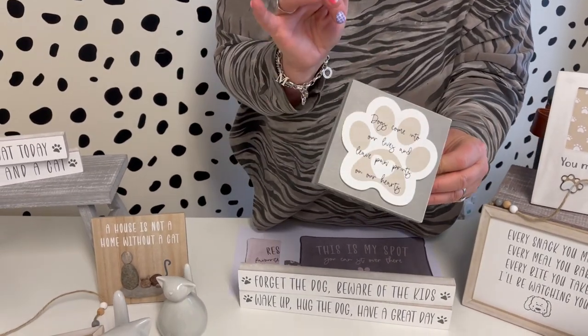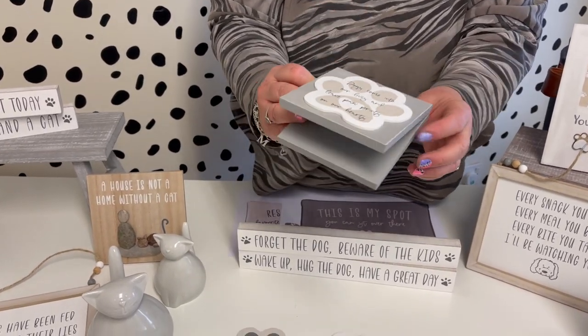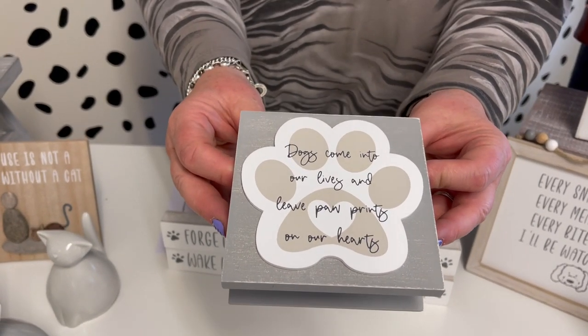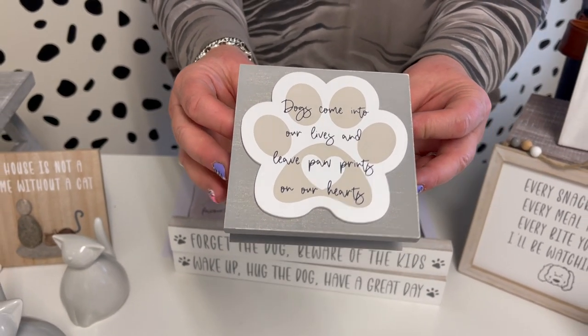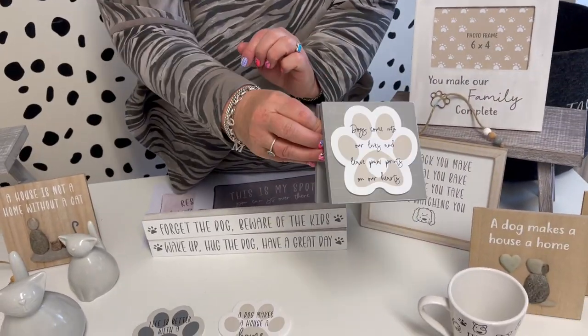We did the little ceramic cards for the spring, so we thought we'd do a similar version but kept this one in wood. It reads: 'Dogs come into our lives and leave paw prints on our hearts.' It just sits as a little stand and it's got the little 3D paw print on there.